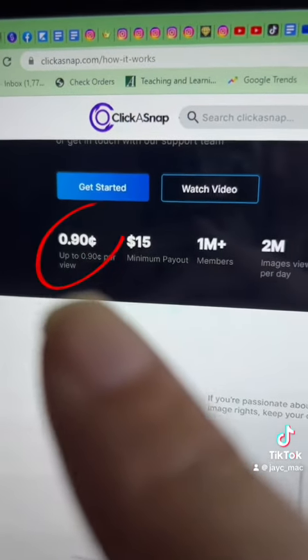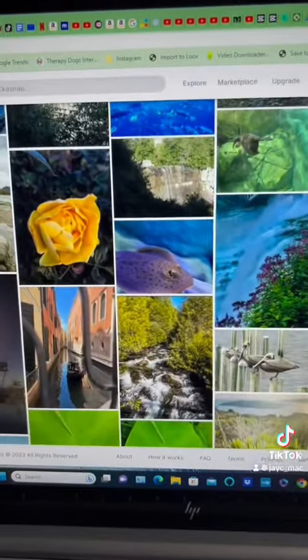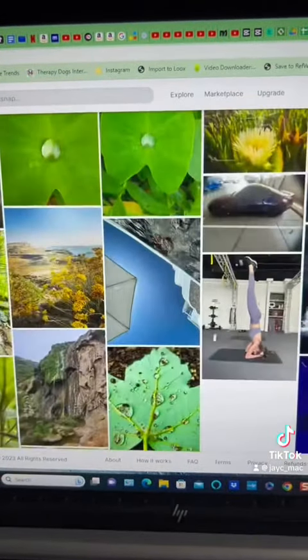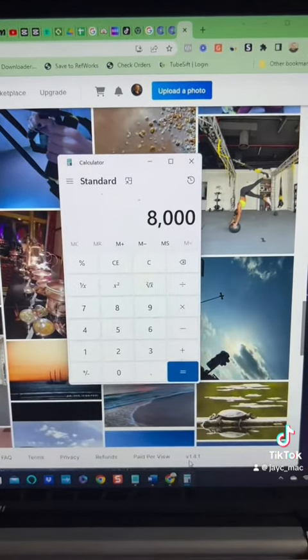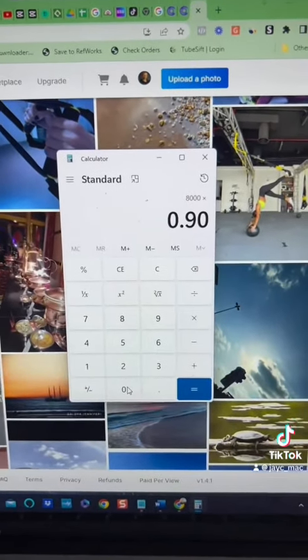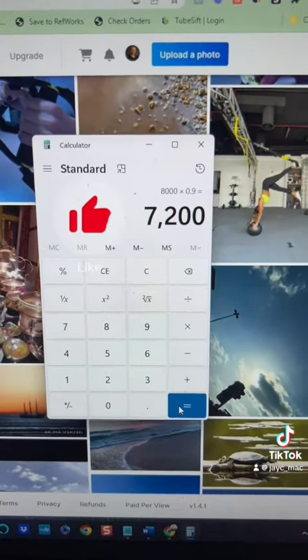You could get paid 90 cents for every photo view, and you can upload as many photos as you want. Let's say you get 8,000 views — times that by 90 cents, that comes out to $7,200. There you go, you didn't have to show your feet or anything else.